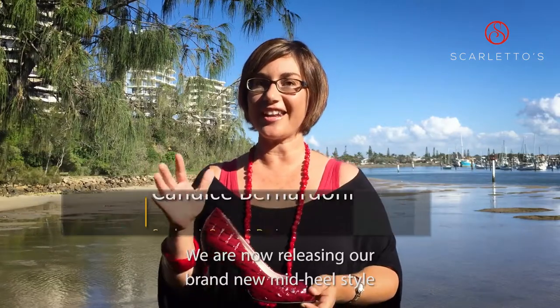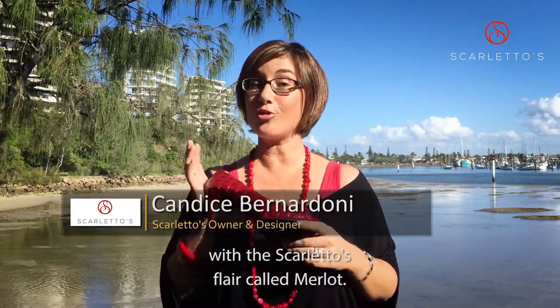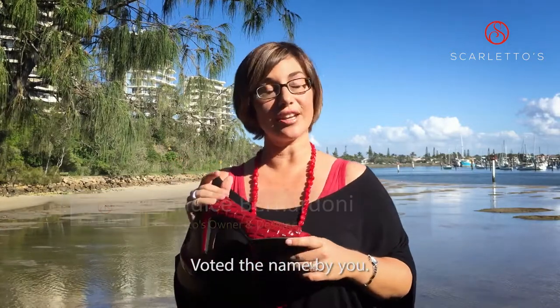Hi Scaletto Sisters, we are now releasing our brand new mid-heel style with the Scalettos flare called Merlot — voted the name by you. So here are the features.